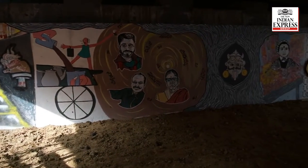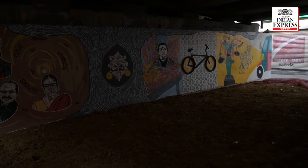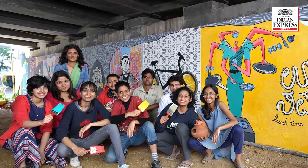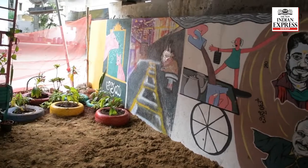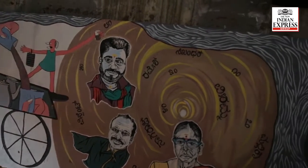The project to paint the wall under Wheeler Road flyover started on November 25. Students from the Srishti School of Art collaborated with an NGO named Jaga and a few other artists for this project. The space is filled with greenery and murals based on the micro-history of Coxstown.